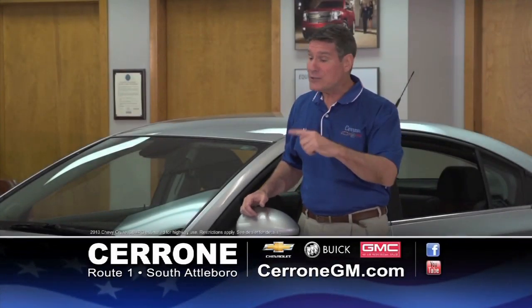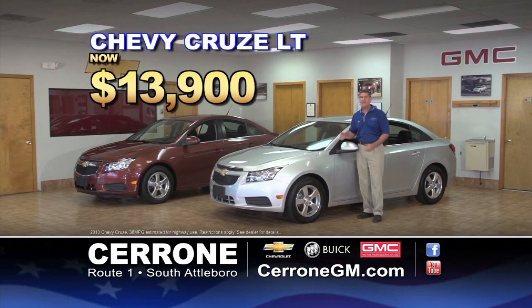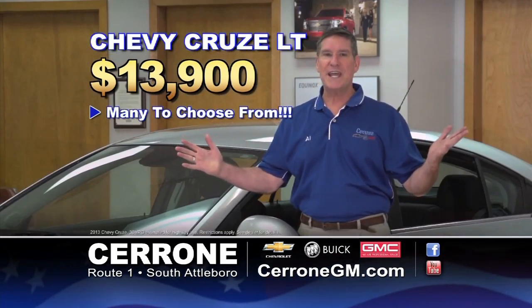At Cerrone's, like-new Chevy Cruze was $20,000 — now they're only $13,900. These are Cruze LTs: power equipment, Bluetooth, and 38 miles per gallon. Chevy Cruze, only $13,900. See them all at CerroneGM.com.